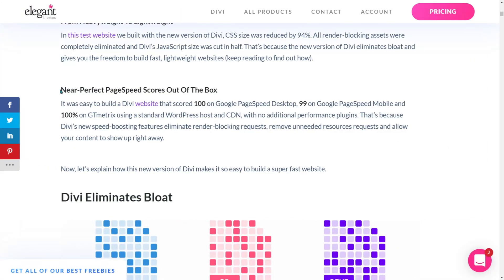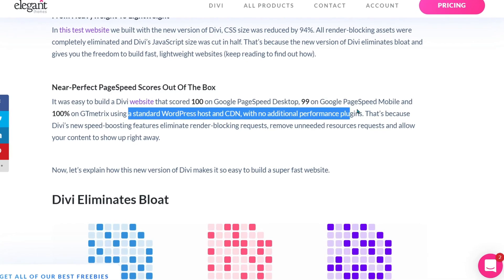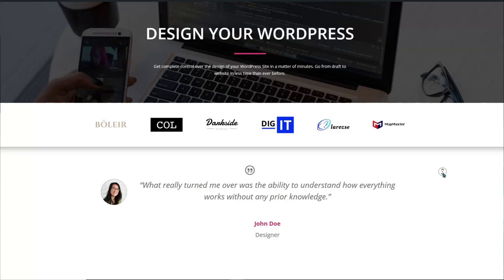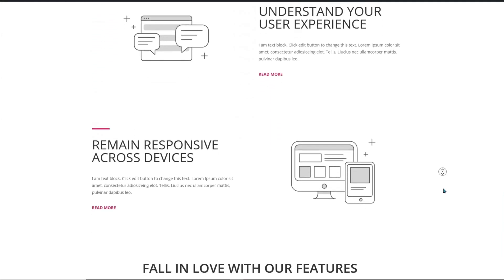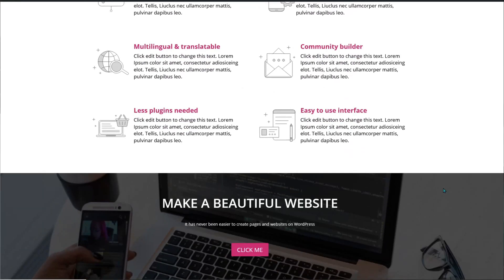The Divi performance update page says 'near-perfect page speed scores out of the box,' using a standard WordPress host and CDN with no additional performance plugins. As Divi promised out-of-the-box performance, I would test this out-of-the-box performance. So what we're going to do is build this page from scratch — it is the same page I've used to test all other page builders, and I will show you how I build that page so you know how I get to the end product.